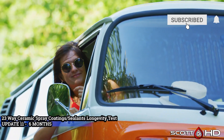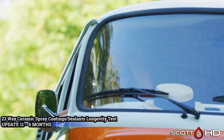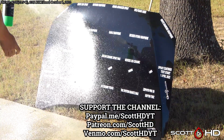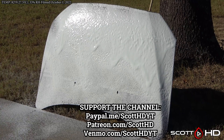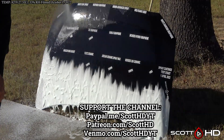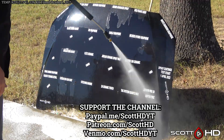So let's see how things are doing. This is our 23-way ceramic spray coatings longevity test at the six-month mark. It's at this point that it would be a typical lifespan of these products, with most advertising about 6 to 12 months of longevity — halfway point for some of them. Remember, this sits outside all the time, 24/7, exposed to the elements. As usual, we'll go ahead and foam this hood down using Chemical Guys Honeydew Snow Foam.